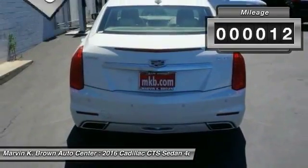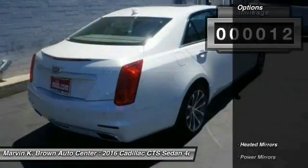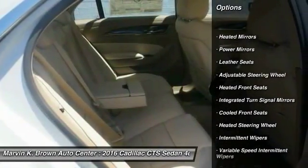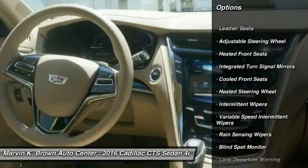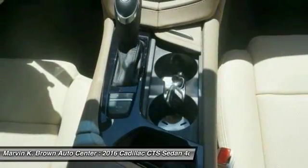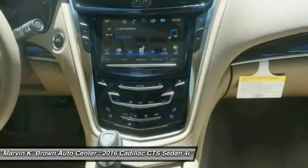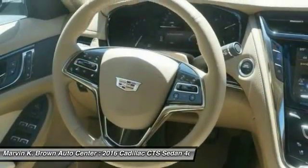This vehicle has less than 100 miles. Here are some of this vehicle's great options: stability control, remote engine start, traction control, keyless entry, steering wheel audio controls, lane departure warning, anti-lock braking system, navigation system, power passenger seat, and backup camera.